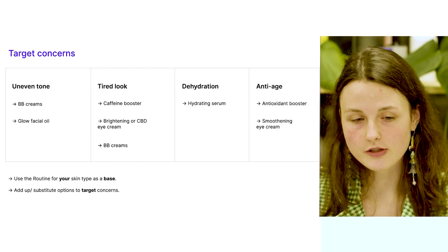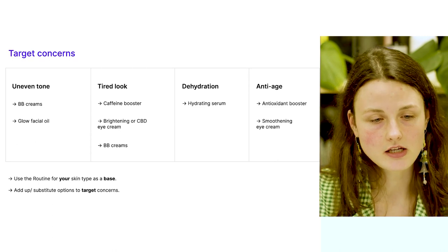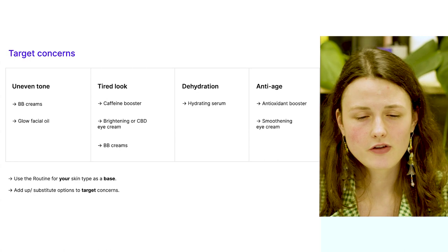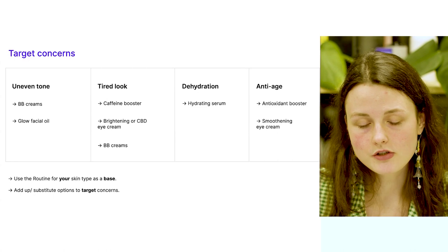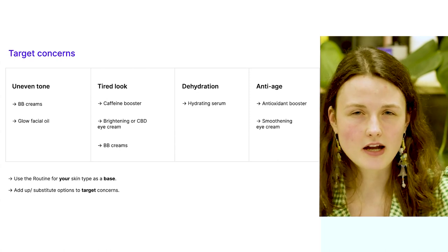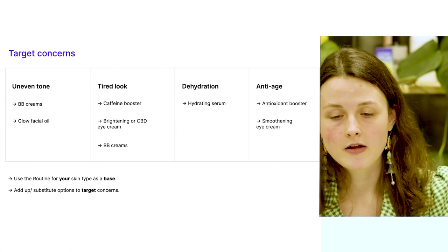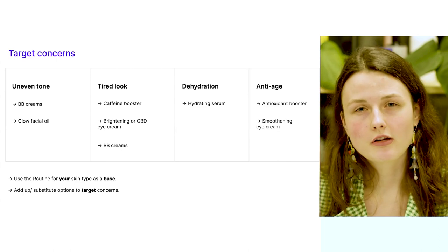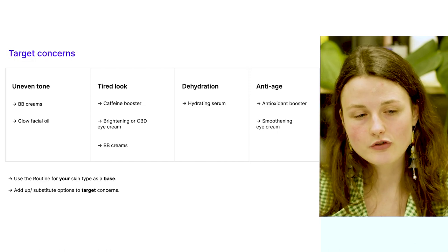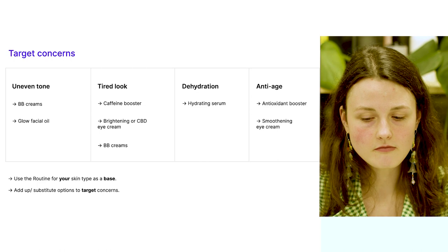If you have specific concerns to target, you can use the basic routine as your base and substitute some options. For uneven skin tone, you can use BB creams or glow facial oil. If you look tired, use the caffeine booster, brightening or CBD eye cream, and finish with BB creams. For super-dehydrated skin, use a hydrating serum first and then apply your favorite moisturizer. If you're seeing first wrinkles appearing, use the antioxidant booster and smoothing eye cream. Self-named products cover most common skincare concerns.